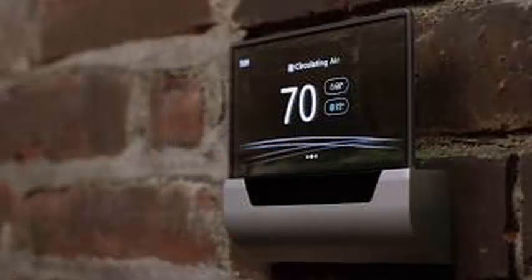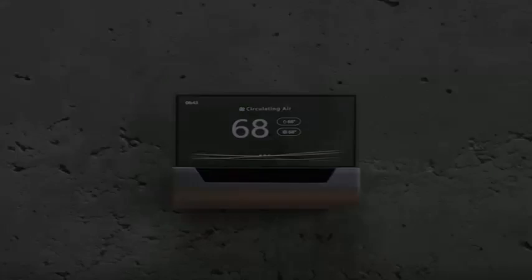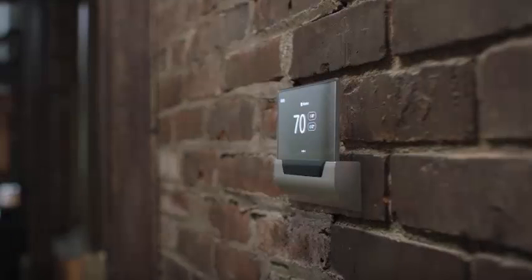The smart thermostat space has been dominated by the likes of Alphabet's Nest, but Microsoft's first foray has a ton going for it, including a gorgeous design and the full weight of Microsoft's clever software and cloud systems behind it.